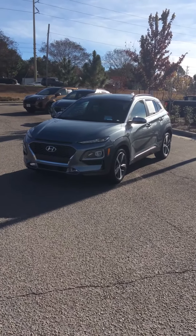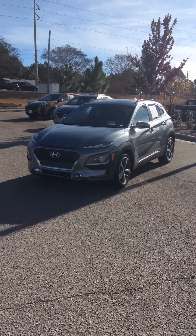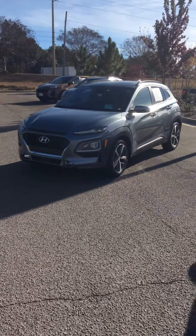Good morning, this is Paul Everett at Pioneer's Hyundai Toyota. This is our 2019 Hyundai Kona Ultimate.